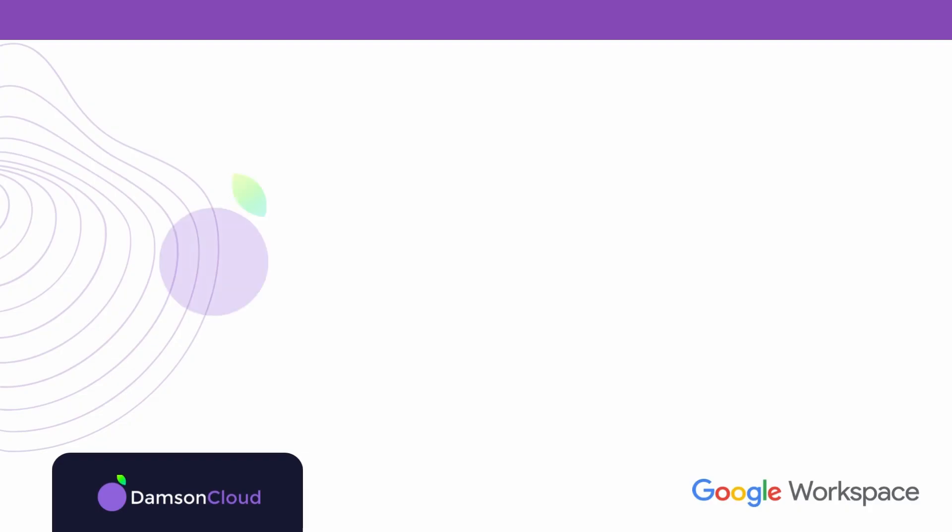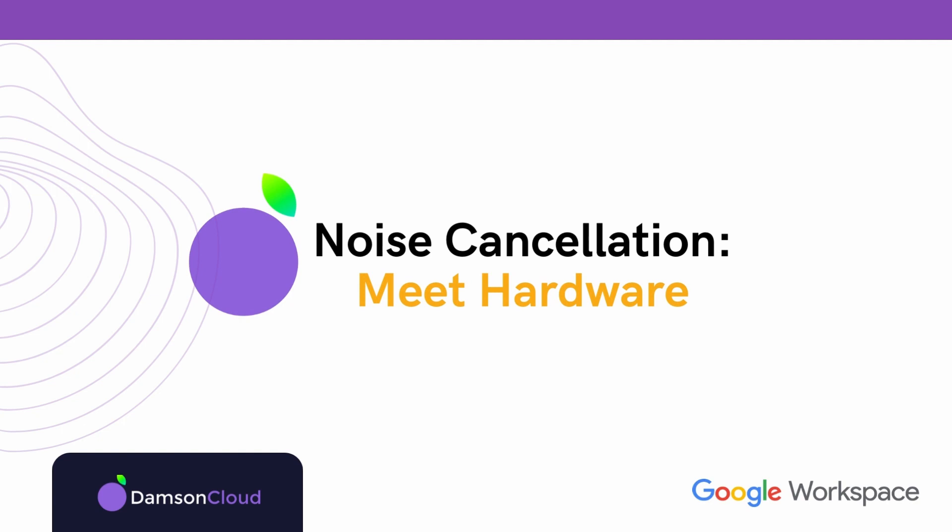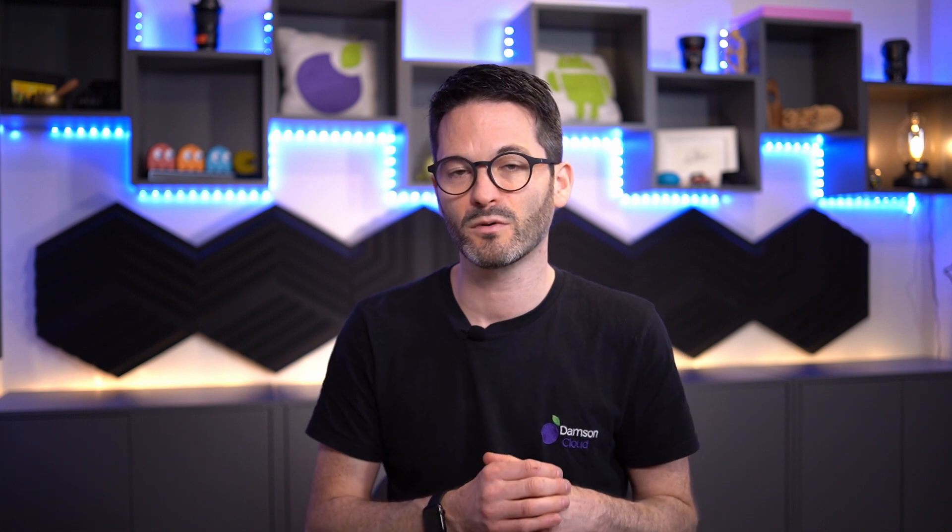Next up, we have noise cancellation across Google Meet hardware. Google are rolling out noise cancellation to Google Meet hardware even if a customer isn't on Enterprise Plus. This is very, very valuable to just make the meeting quality much, much better for everybody — both participants from home and in the office.